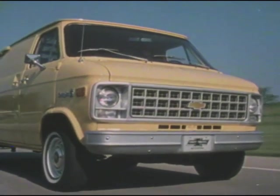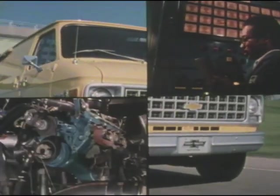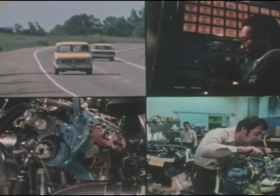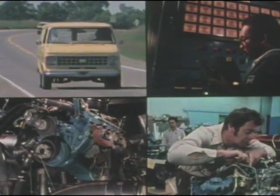With innovative improvements like these, plus a wide range of available powertrain components, the right Chevy van and sport van can be selected to meet individual requirements for fuel efficiency and impressive performance.